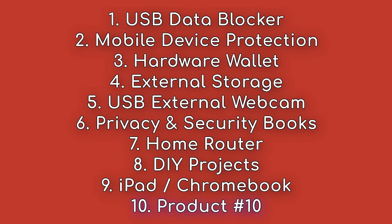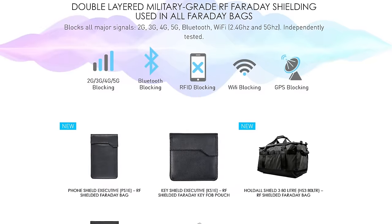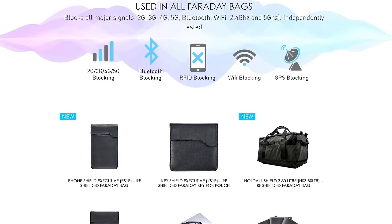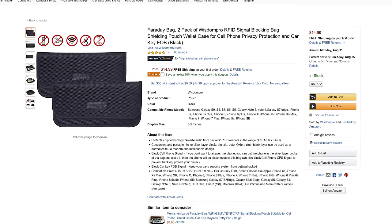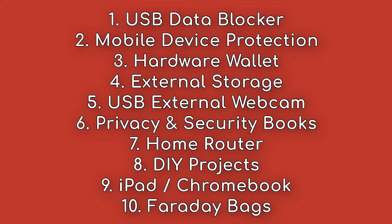Finally, product number 10 is Faraday Backpacks and Pouches. These are designed to fully eliminate all radio signals transmitted by your devices to guarantee no signal leaves them. The backpack will protect everything inside of its pouch, and there are smaller pouches for just your phone or car keys. You can use these when traveling to add hardware-level restrictions if your threat model calls for something this advanced.